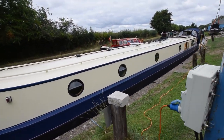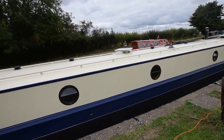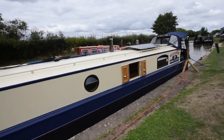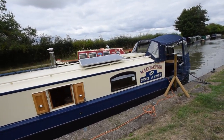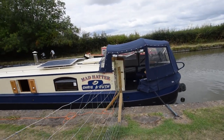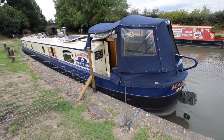Water tanks at the front — 900 litres — and there is a water filter in the galley. Portholes in the front of the boat. Super wide gunnels actually make walking down the gunnel very easy. Nice handrails on the top as well, and solar panels on the roof — 260 watts.